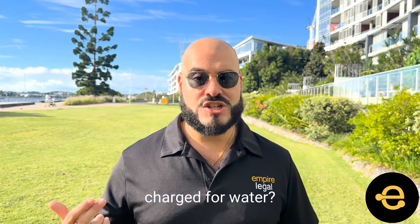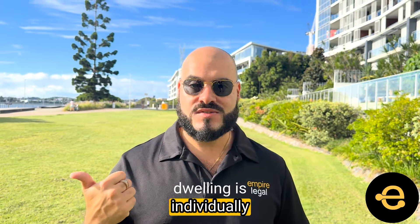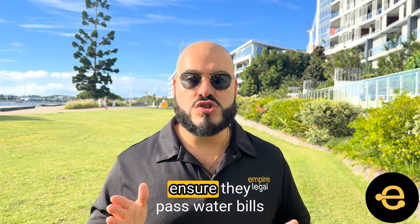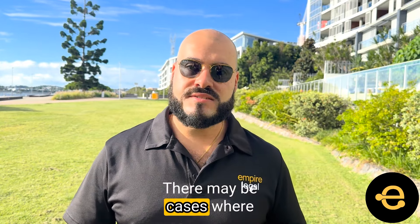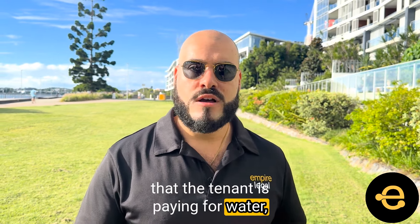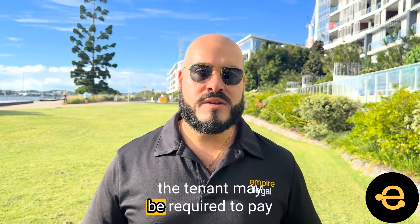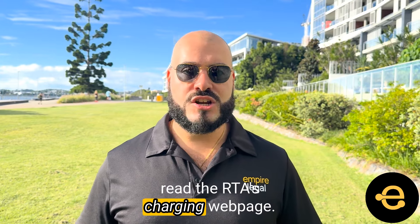Can tenants in the secondary dwelling be charged for water? Water can only be charged to the tenant if the secondary dwelling is individually metered, water efficient, and the tenancy agreement states that the tenant is paying for water consumption. The property owner should ensure they pass water bills onto the tenant or resident in a timely manner. There may be cases where a secondary dwelling is individually metered and the tenancy agreement states that the tenant is paying for water, but the premises is not water efficient. In this circumstance, the property owner must pay for a reasonable amount of the water consumption and the tenant may be required to pay for excess water. For more information, read the RTA's charging webpage.